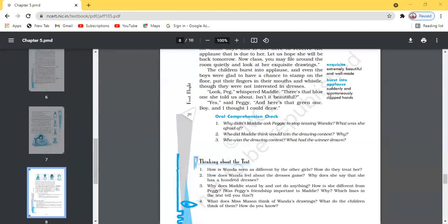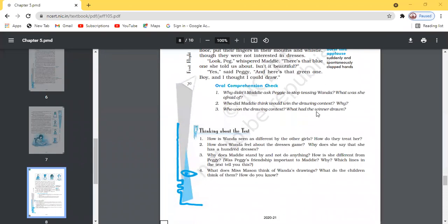Who won the drawing contest and what had the winner drawn? It was none other than Wanda Petronski who won the contest — nobody had expected that. What she drew was not a single design but almost a hundred designs, all different and all beautiful. Even the teacher remarked that any picture could win a prize. Wanda Petronski won the contest and was appreciated by Miss Mason.